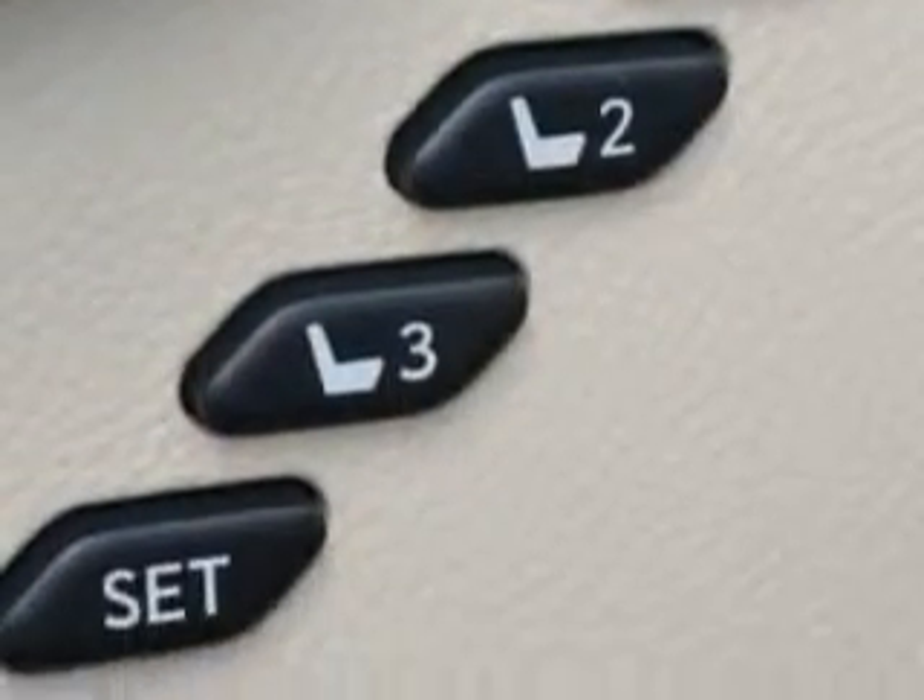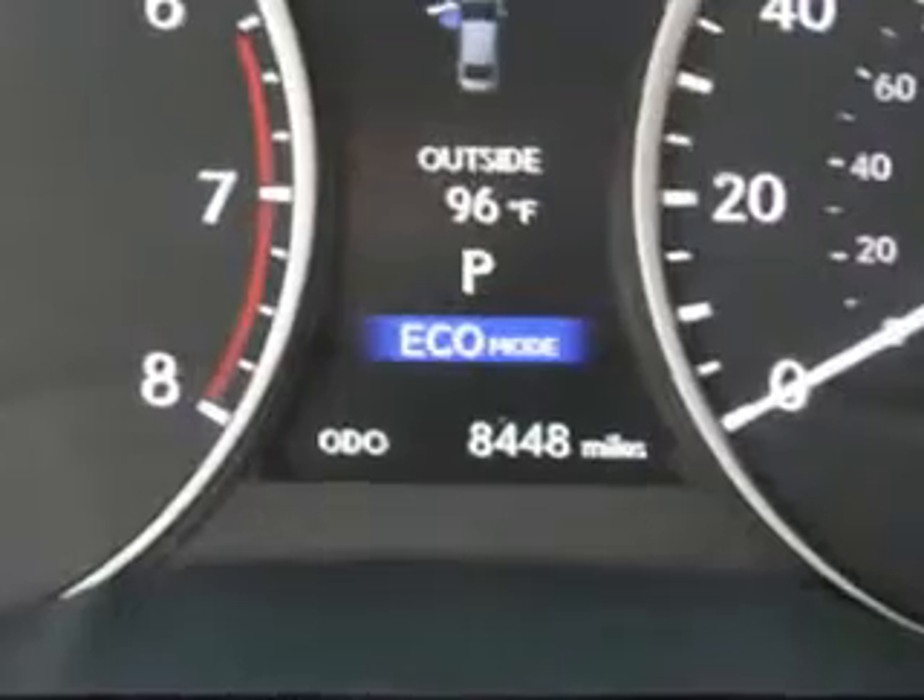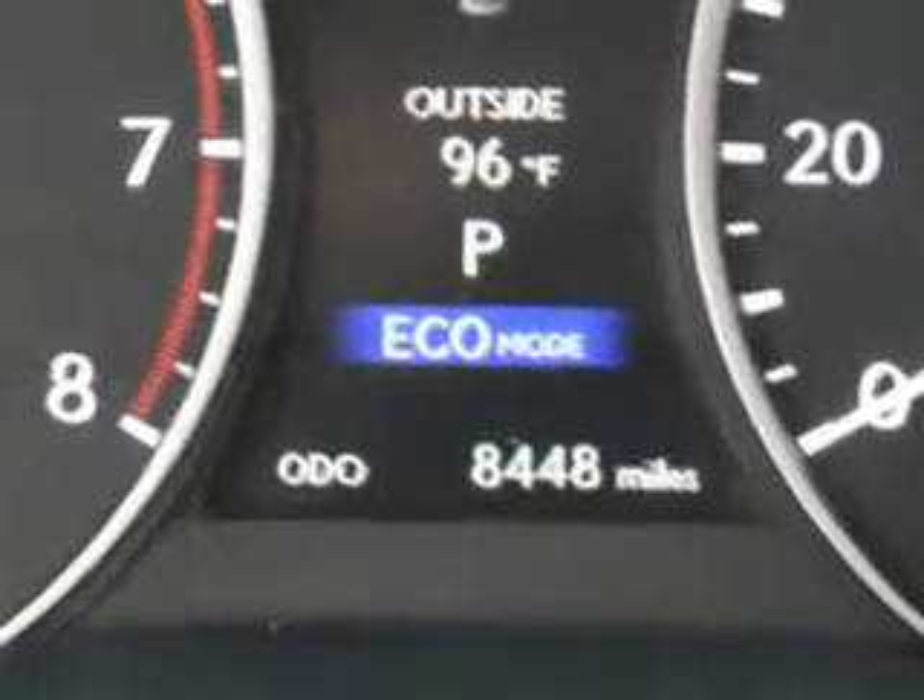Home link system, interior wood accent package, passenger dual-zone temp controls, steering wheel audio controls, heated seats, and power lumbar support.